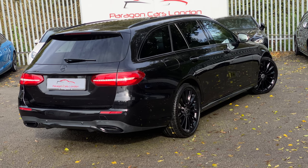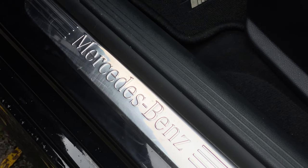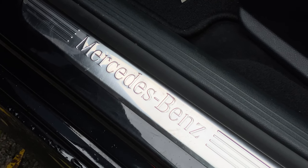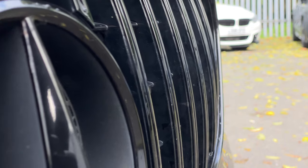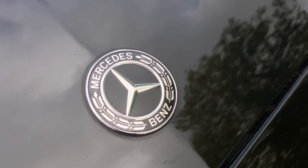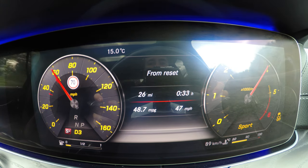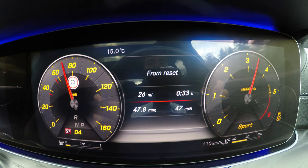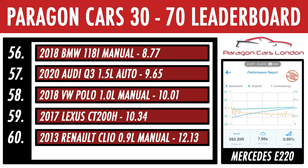We're already off to a more efficient start engine-wise. Most SUVs have to carry a lot of heft and therefore need more power and more displacement — 3 litres to be exact — to lug themselves down the road. Whereas this E-Class can make do with just a 2-litre diesel with 194 horsepower and 400 Nm of torque. On the 30-70 sprint, it's not a rocket ship, but it wasn't far off some much more powerful diesels like the Range Rover Sport. We managed a time of 7.66 seconds, which is plenty quick enough for daily use.